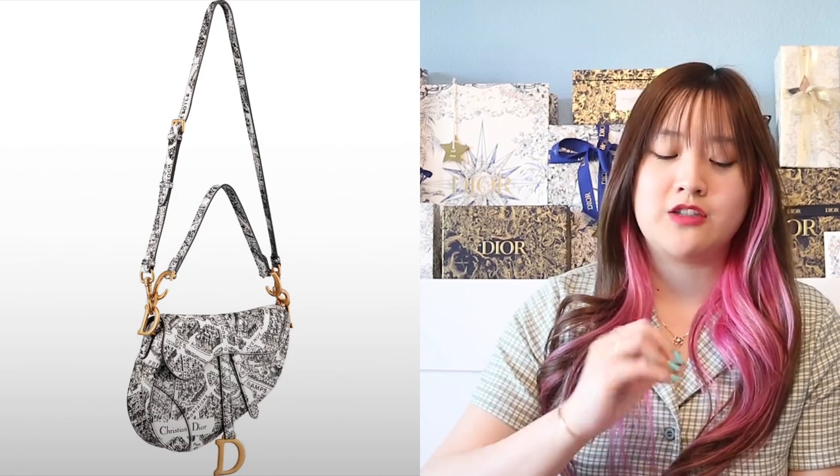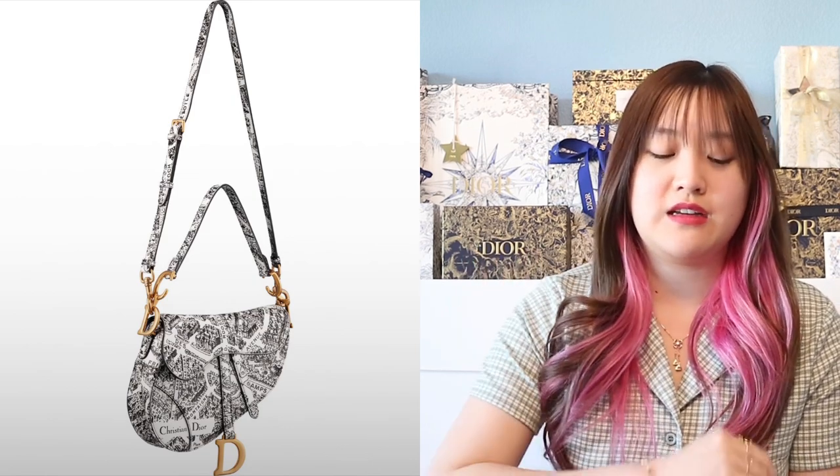Now for the saddle bag — we have that same motif. This is the bigger size; it comes with a strap and a handle. I prefer the bigger saddle over the mini because with the mini you can't really wear it as a shoulder bag, and the bigger saddle flap is just easier and less of a hassle to open. It's just easier to get stuff out. My mini does fit my iPhone but it's kind of a struggle sometimes and I get annoyed. So I definitely recommend the bigger saddle.